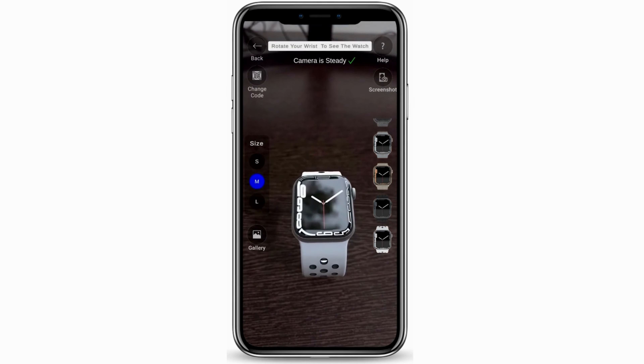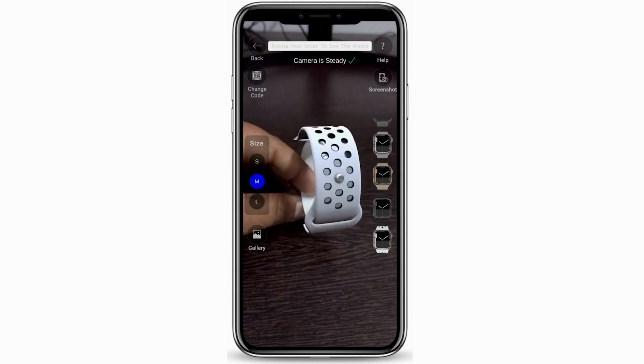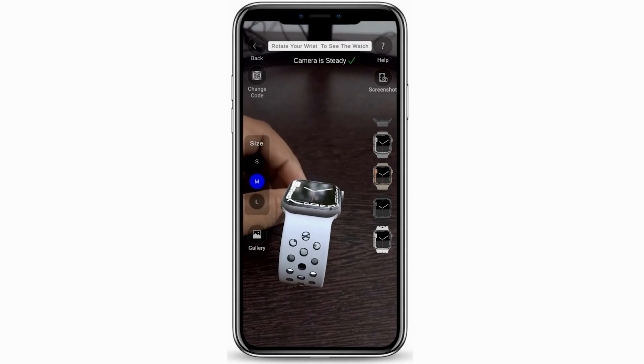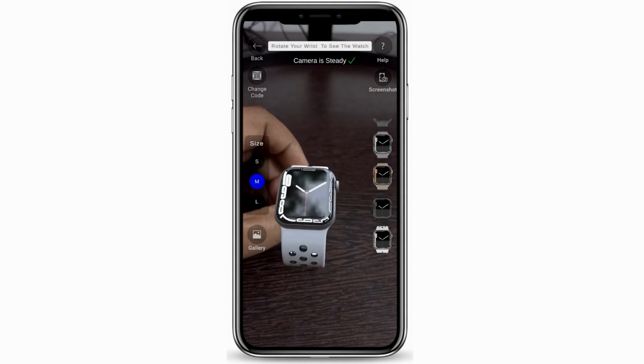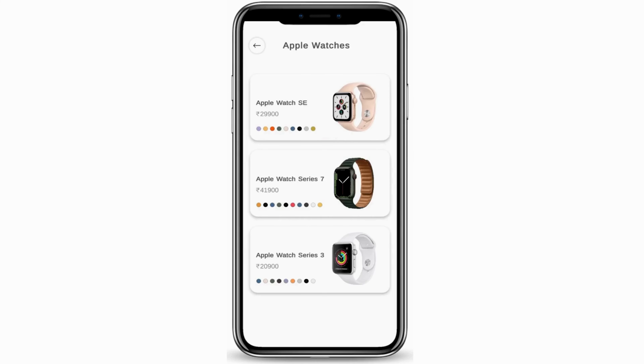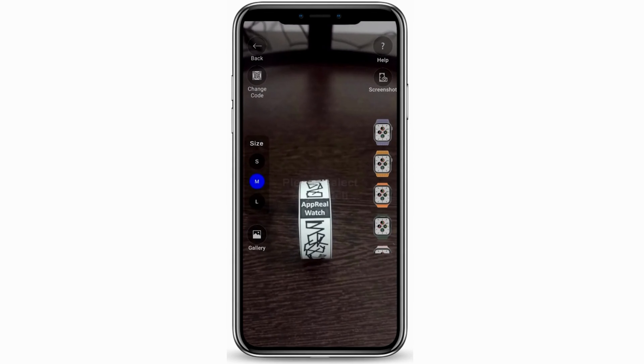Going back and exploring the strap completely before moving to another division of Apple Watches. Apple Watch SE — going with the full scan method again. This is the standard edition of Apple Watches. Looks very stunning.